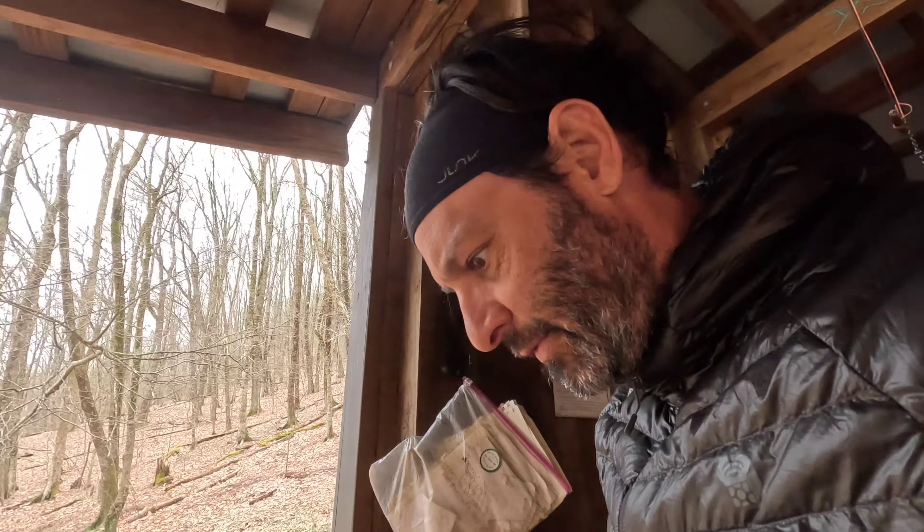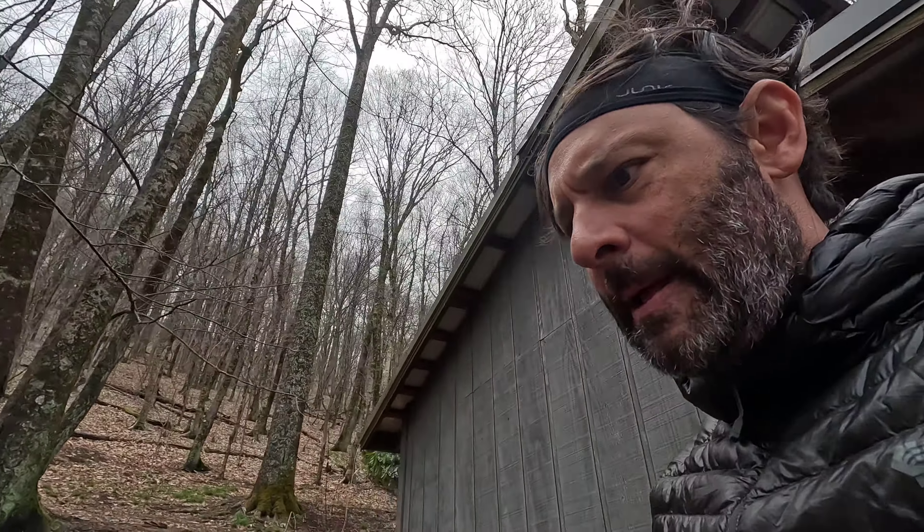Here we are at the Sassafras Gap Shelter, and we're going to try to ride that storm out here. Judging by the weather maps, it's coming in a little quicker than originally anticipated, and our next shelter is not for another eight or so miles. We've done eight miles uphill all day long. We're going to ride it out here, and once the major thunderstorms pass overnight, we'll get back out tomorrow probably in some lighter rain. It is what it is.